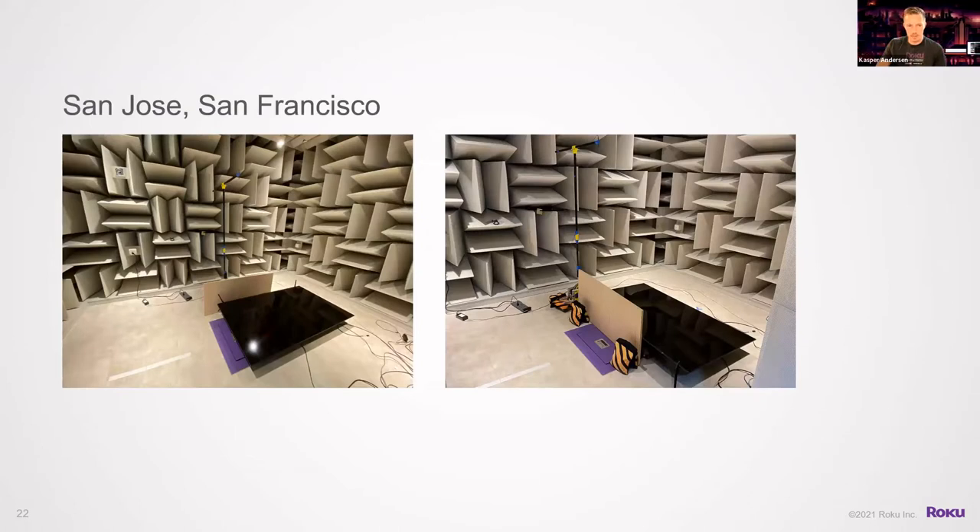The lab in San Jose is really useful when measuring products that might be placed towards a wall or on a stand, to see how that affects directivity. Some of these boundary effects are quite predictable in the low end and mid-range, but towards higher frequencies these effects can be difficult to calculate, so it's important to be able to measure them directly.